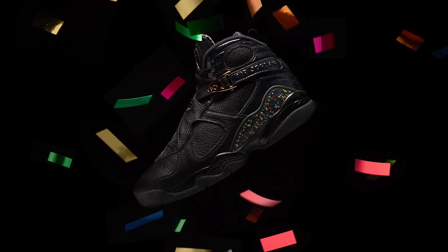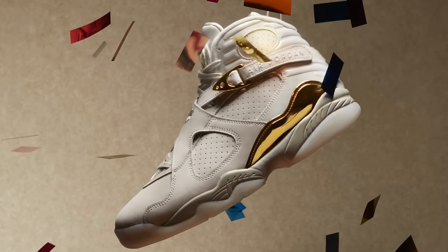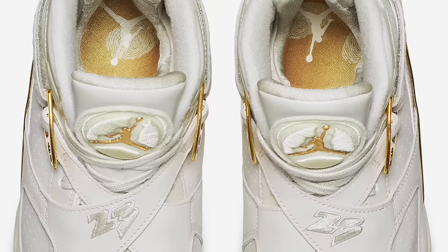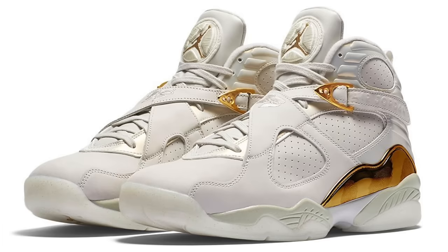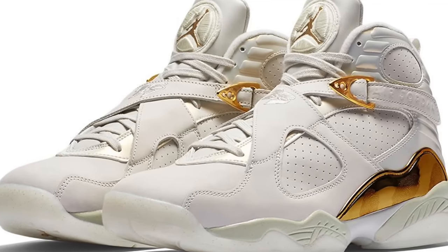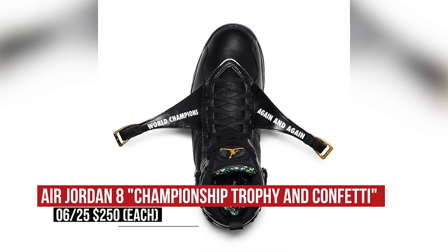Jordan Brand is celebrating their namesake and his NBA championships with a double release of the Air Jordan 8. Though they are not in a pack per se, you can grab each pair for $250 a piece. One rocks the Championship Trophy colorway, which is the white pair, and the other is being called Confetti, which is the black pair. Those will cost you $250 a piece on Saturday.